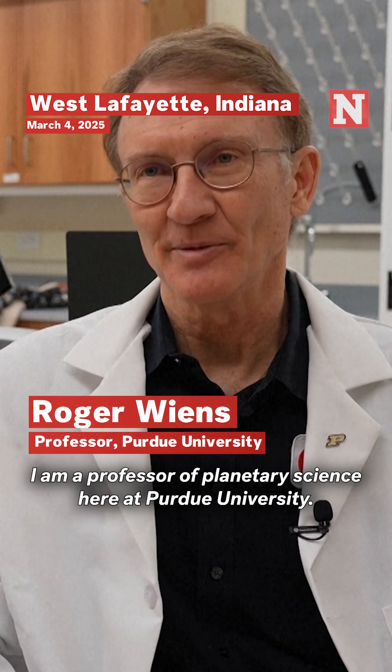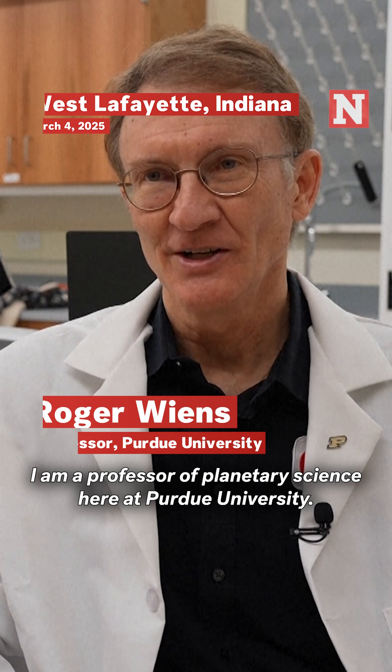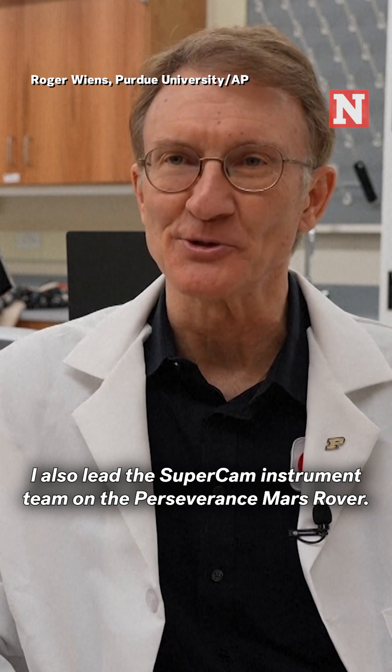My name is Roger Wiens. I am a professor of planetary science here at Purdue University. I also lead the SuperCam instrument team on the Perseverance Mars rover.